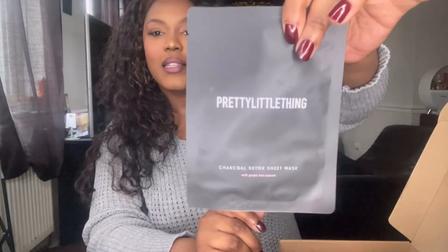The next thing is this charcoal detox sheet mask with green tea extract. I have acne-prone skin so I don't really deviate from my skincare and don't usually use face masks, so I thought I'd slip this in for you. And because this is a sheet mask, I can't really count it as one of the main products in the box, so I have actually put seven products in here.